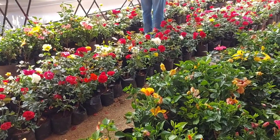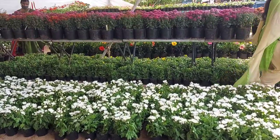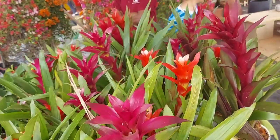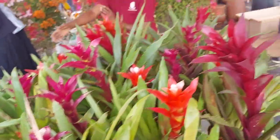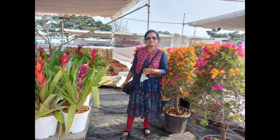They are very beautiful. We have a lot of variety in desert roses. There are also Anthuriums and Bromeliads. We have a lot of Bougainvillea plants. We have 5 types of flower grafting in single plants.